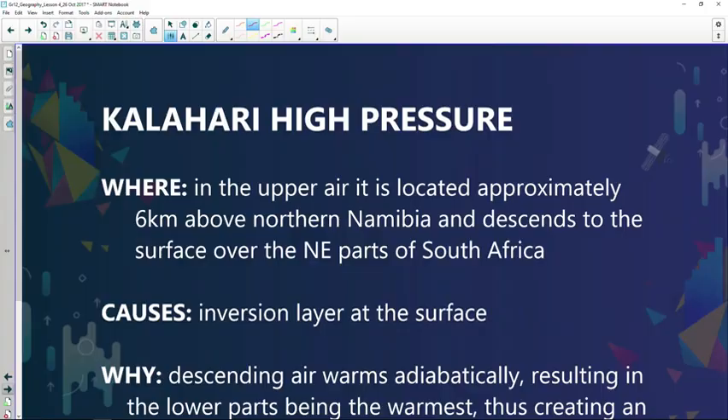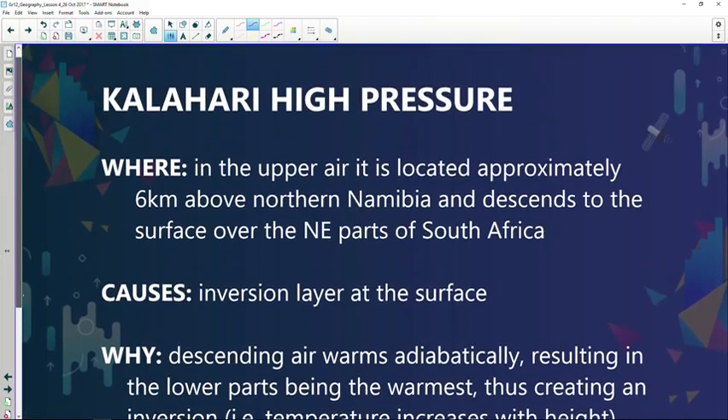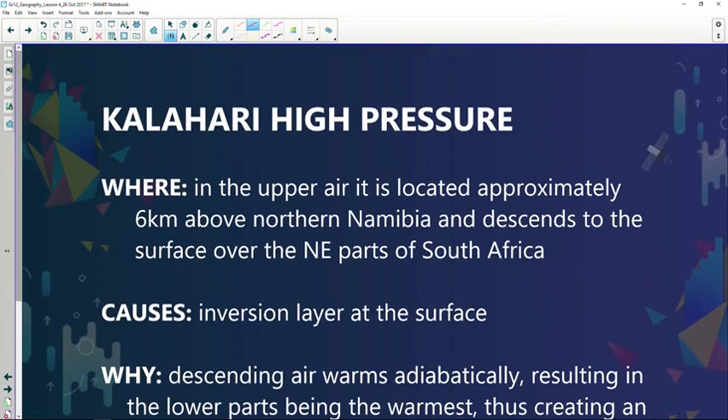Then we have the last but not least — the Kalahari high pressure system over the interior of South Africa. When we talk about the Kalahari high pressure system, its biggest influence on South Africa's climate is during winter. The subsidence of the Kalahari high pressure is not as strong during summer months as in the winter months.